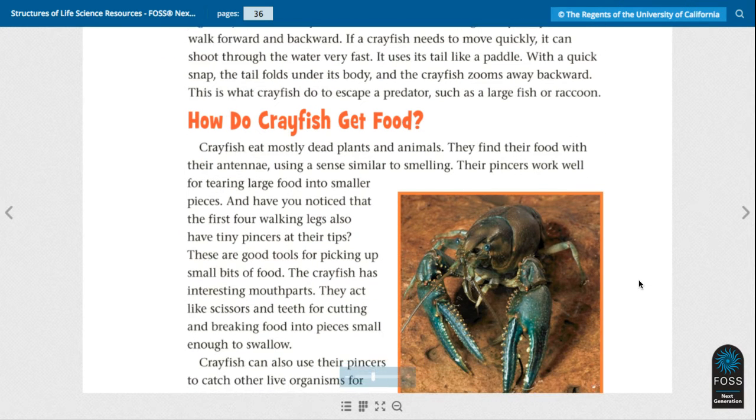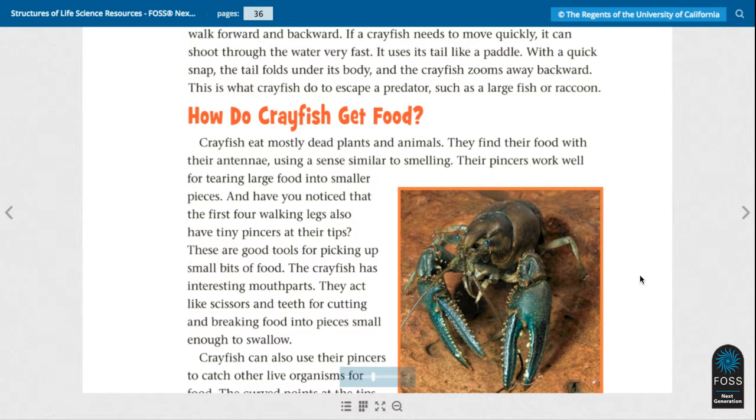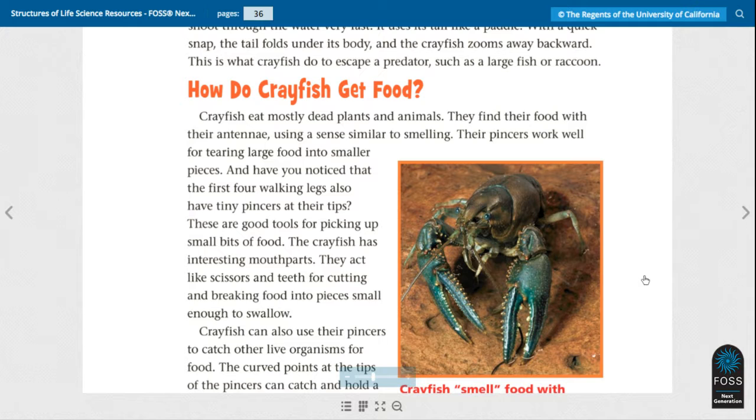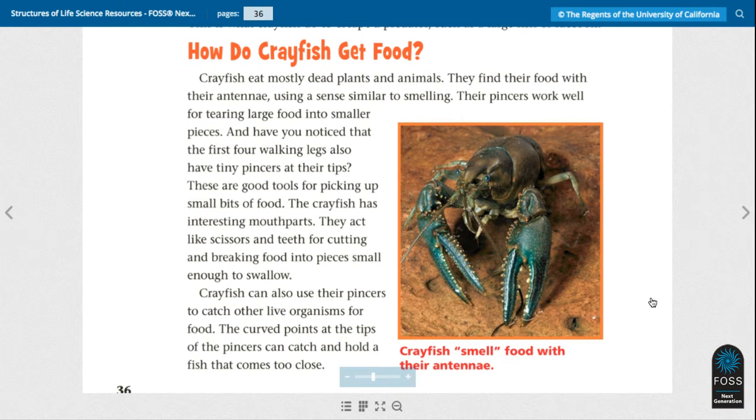How do crayfish get food? Crayfish eat mostly dead plants and animals. They find their food with their antennae using a scent similar to smelling. Their pincers work well for tearing large food into smaller pieces. The first four walking legs also have tiny pincers at their tips, which are good tools for picking up small bits of food. The crayfish has interesting mouth parts that act like scissors and teeth for cutting and breaking food into small enough pieces to swallow. Crayfish can also use their pincers to catch other live organisms. The curved points at the tips of the pincers can catch and hold a fish that comes too close.